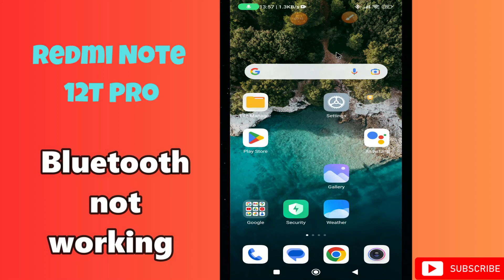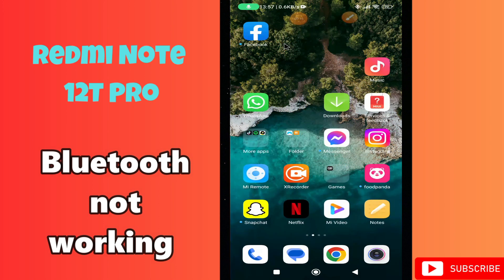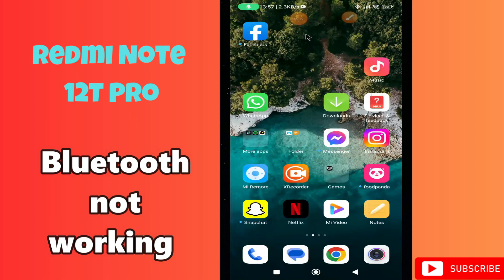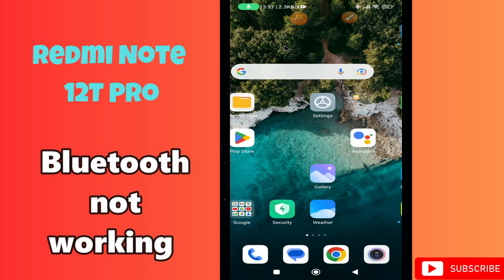Hi everyone, in today's video I'll show you how to fix the Bluetooth problem in your device, Redmi Note 12T Pro. If Bluetooth is not working on this device, I'll show you how you can fix it.